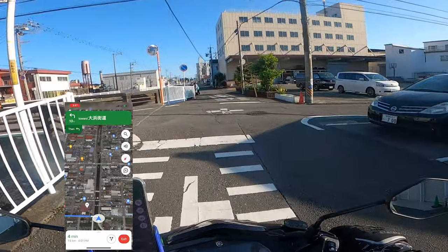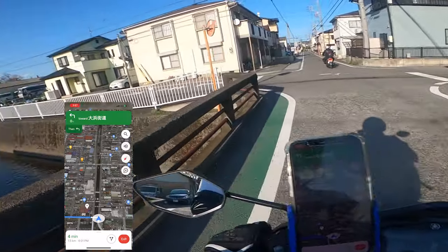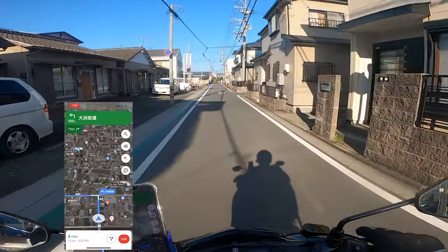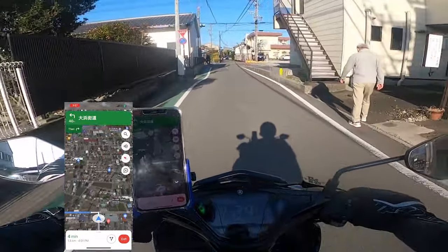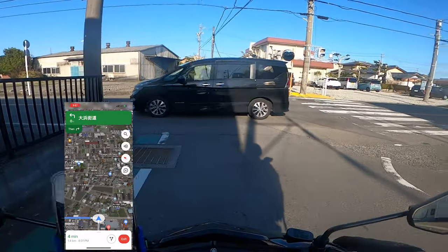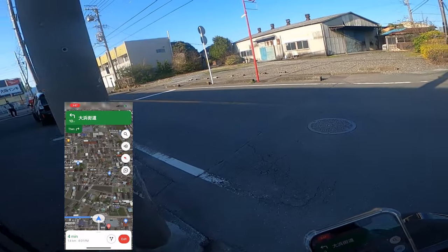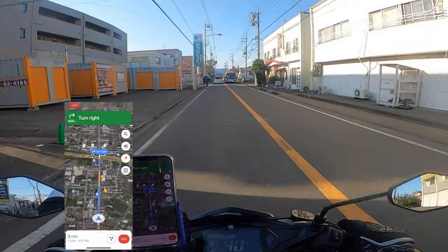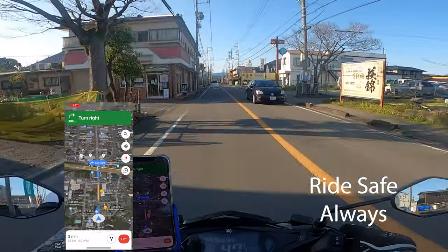So it automatically switches to Google Maps. 'In 100 meters, turn left.' You don't need to search for it manually — it automatically takes you to the Hot to Moto location. 'Turn left, then turn left.' Let's head to Hot to Moto. Follow the rules of the road. Always remember guys — ride safe.